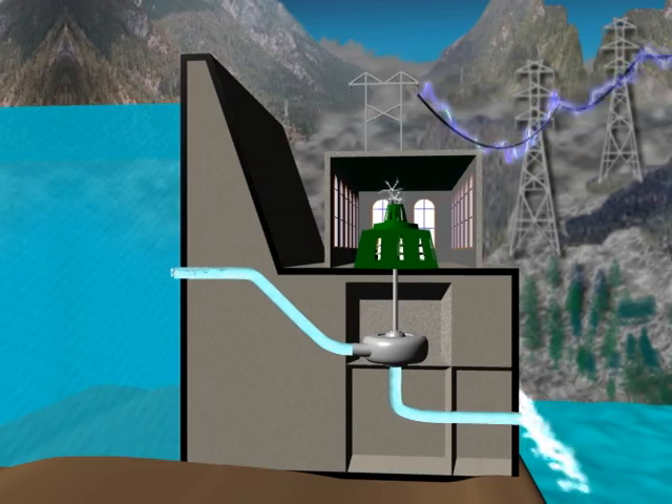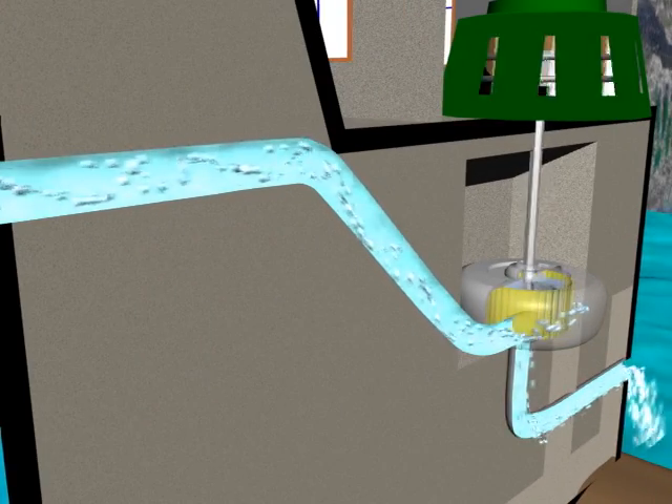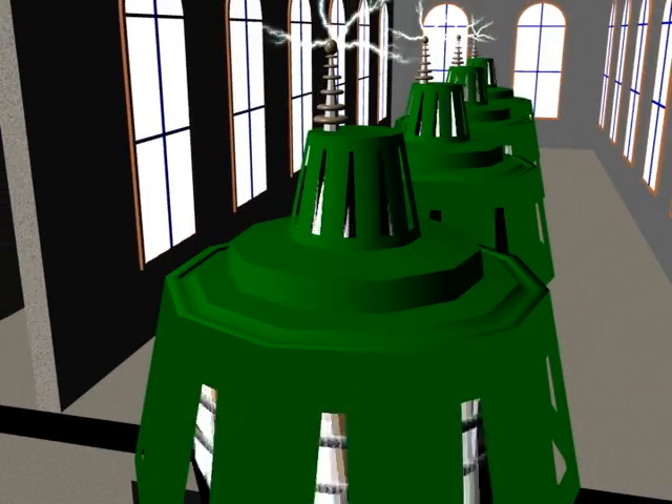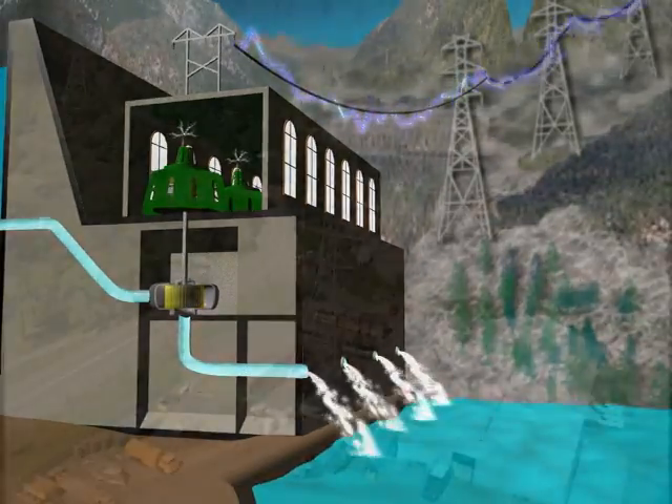Water-powered turbines are the big difference between hydroelectric generation and all other ways of making electricity. Water stored at a higher elevation is directed down onto the blades of the turbine, which then spins the generator that makes the power. The more efficient the turbines, the more electricity produced.